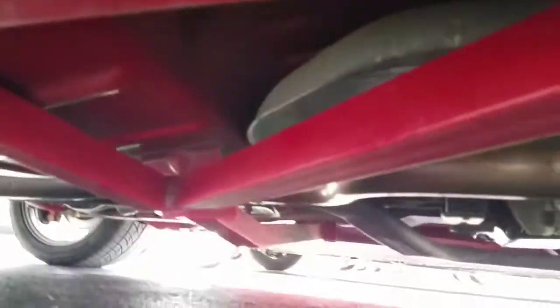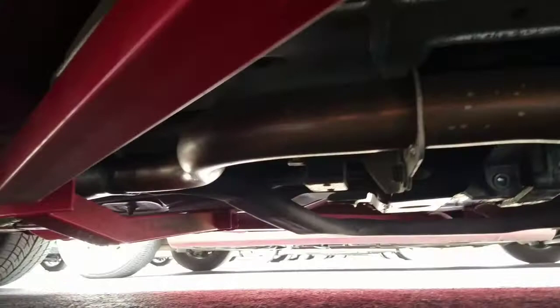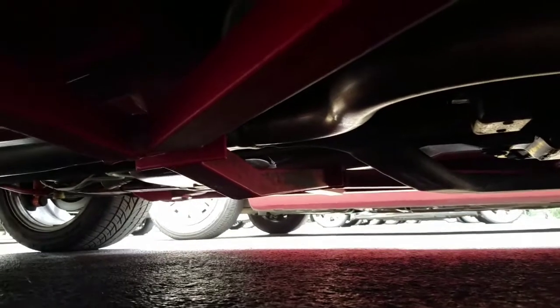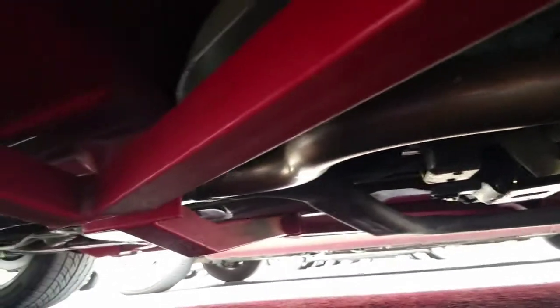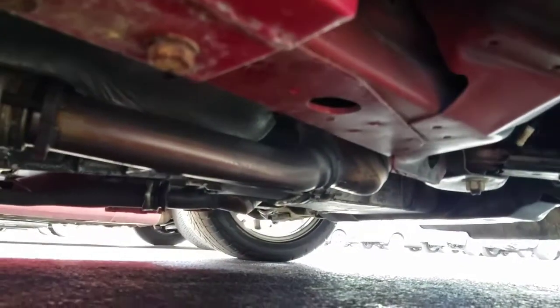Getting down on the ground here, you can see it's got subframe connectors all the way up and down the sides of the car, as well as a bar that connects from the passenger to the driver side right under the exhaust drive shaft, just a little short behind the transmission. There's also an aftermarket sway bar in the rear that has been added.